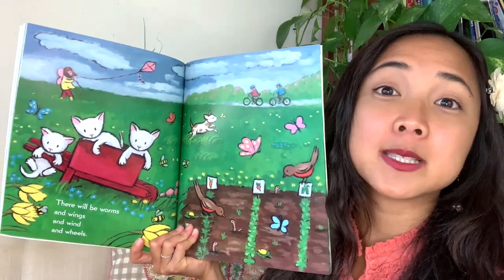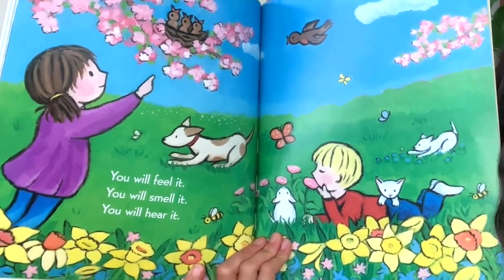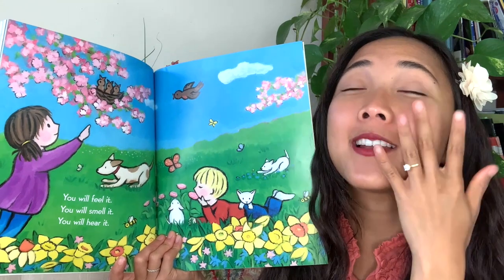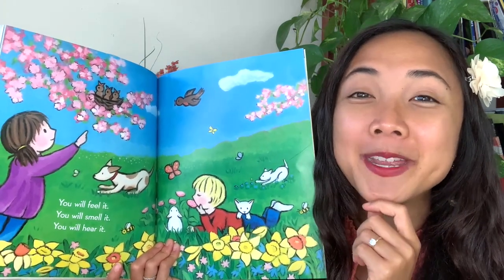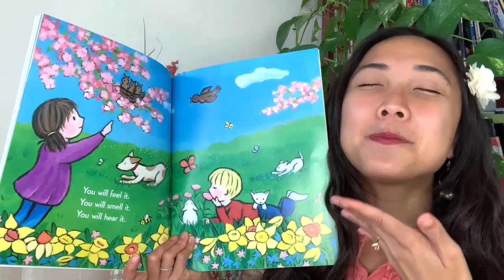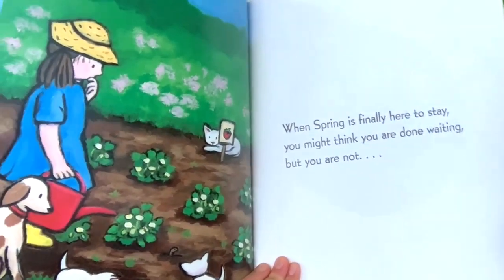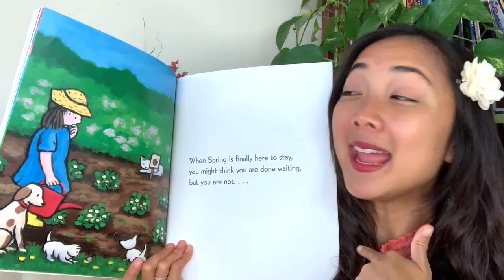What springtime activity do you like on this page? I like flying kites, riding my bike, gardening. Well, when spring comes my friends, you will feel it, you will smell it, and you will hear it. During springtime, what might you feel? Maybe like the flower petals, or feel the warmth of the sun on your face, or the rain on your skin. What do you think you smell? Maybe the beautiful smell of flowers. What might you hear during spring? Maybe baby birds. When spring is finally here to stay, you might think you are done waiting — but you are not. Those three dots mean it's going to continue on the next page — it's called ellipses.